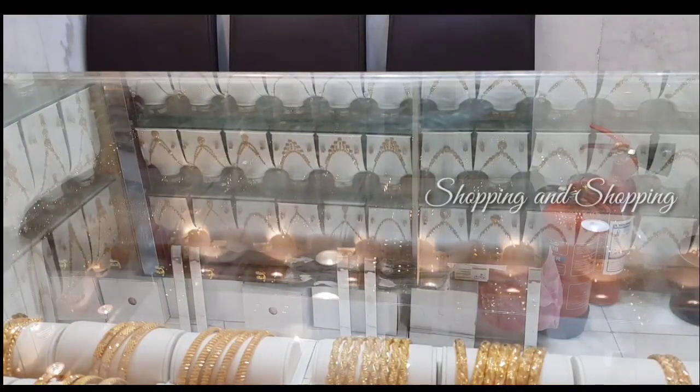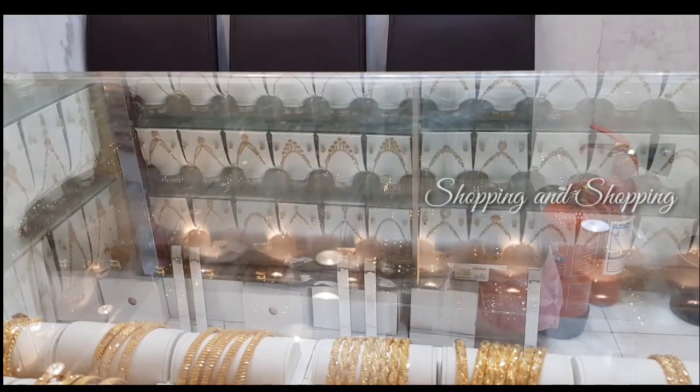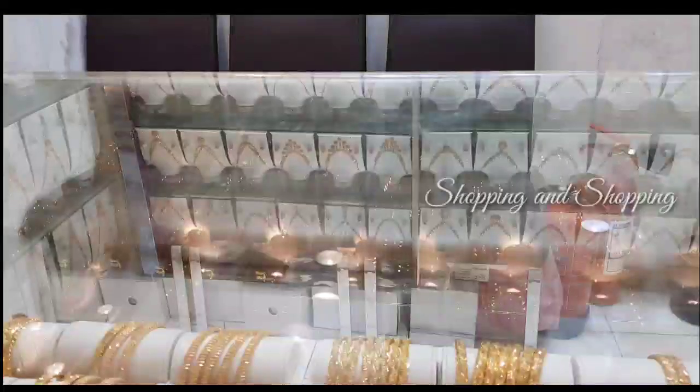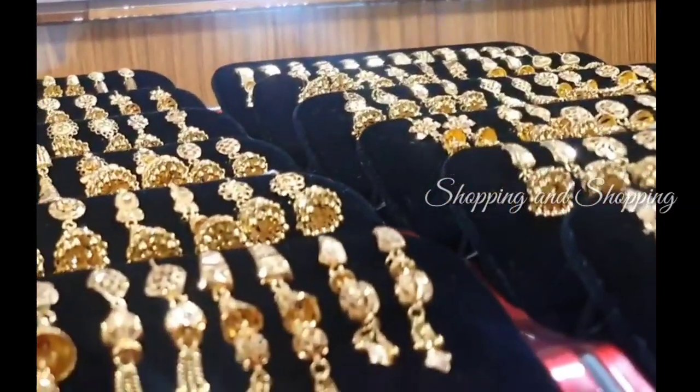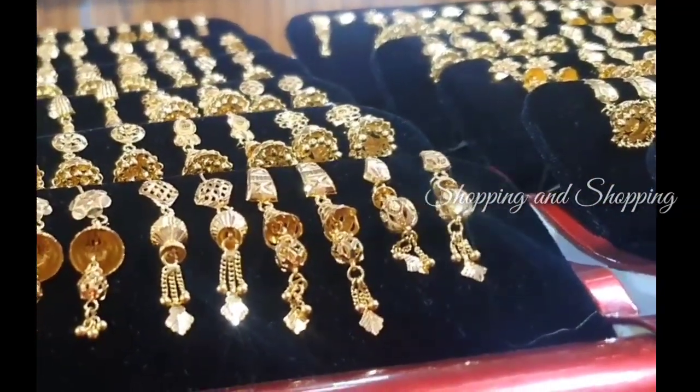What are you going to find in Dubai? We are going to find a collection in Dubai — specifically, a gold yarn collection in this video. Let's see how you can find it.